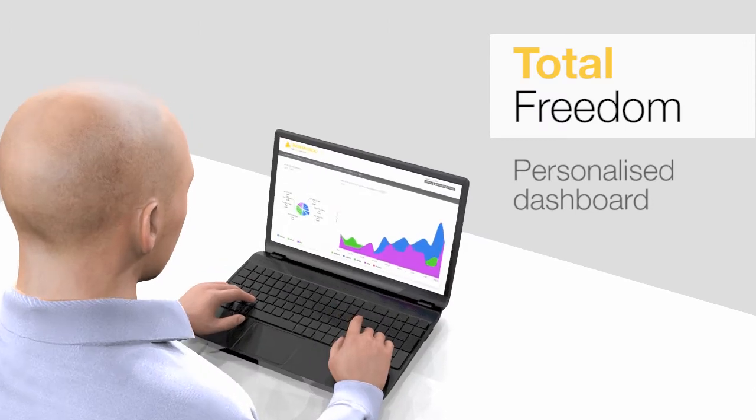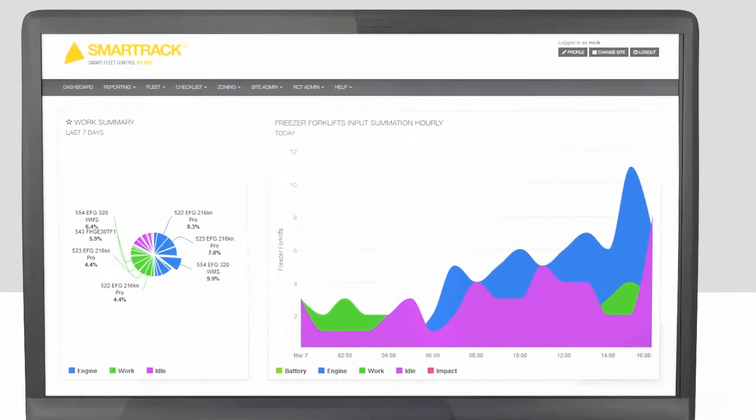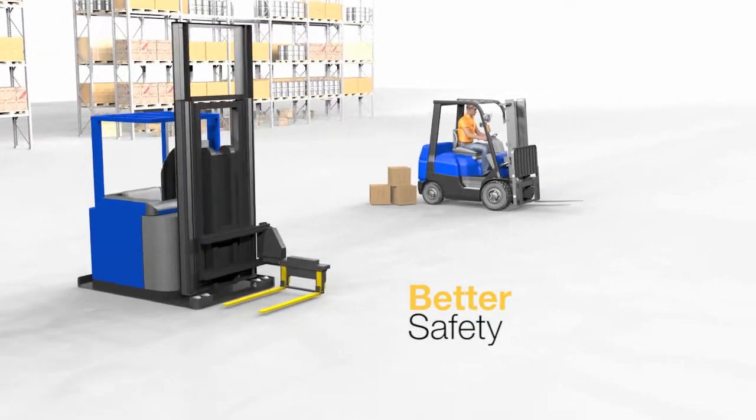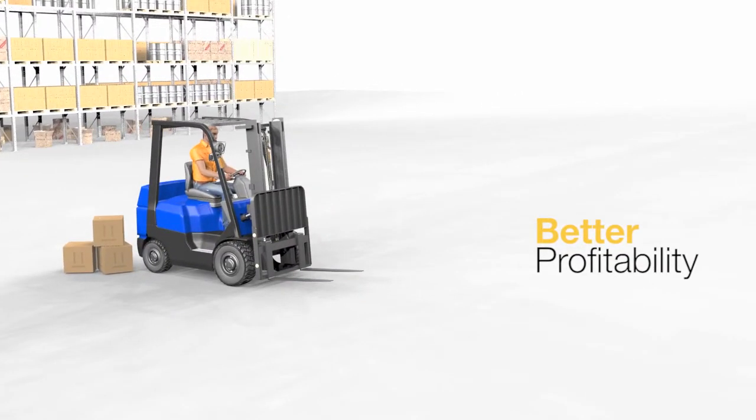SmartTrack is the key to empowering fleet users with the relevant information needed to make smarter, profit-boosting decisions by simplifying the overall industrial fleet management process.